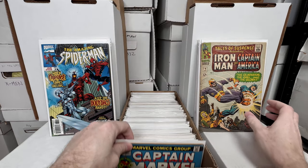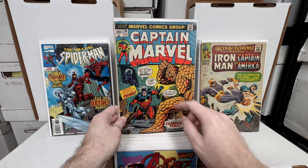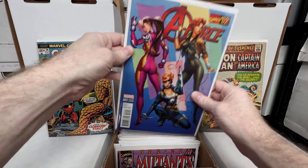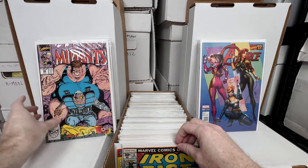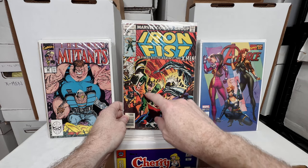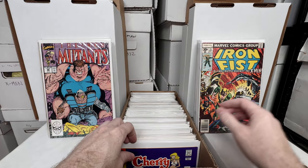Tales of Suspense number 76 — a really awesome silver age book. Captain Marvel number 26 — an early Thanos appearance, he's right there on the cover. A-Force number one, a really awesome J. Scott Campbell variant. New Mutants number 88 — second appearance of Cable. Iron Fist number 15 — an awesome X-Men appearance. I've always loved these 70s crossover issues with the X-Men; I loved them as a kid and still love them today.